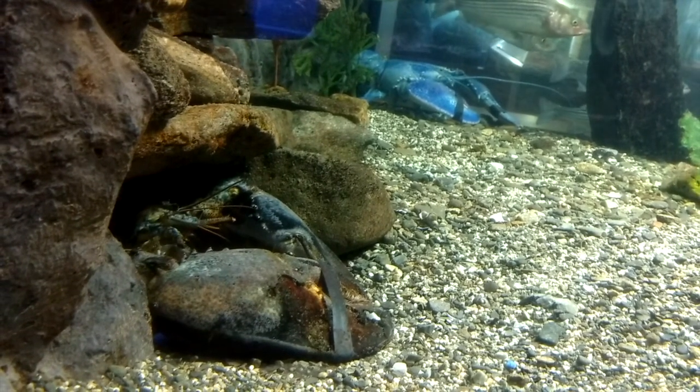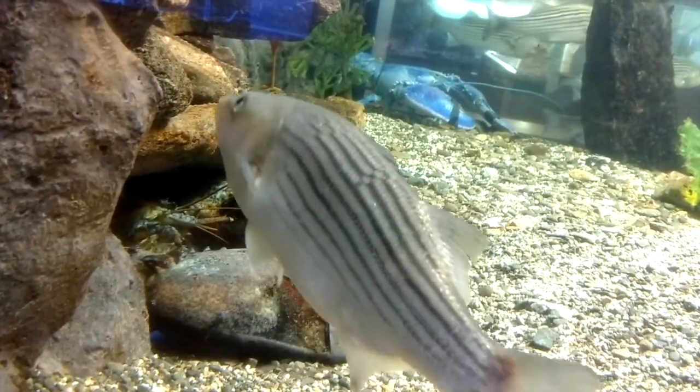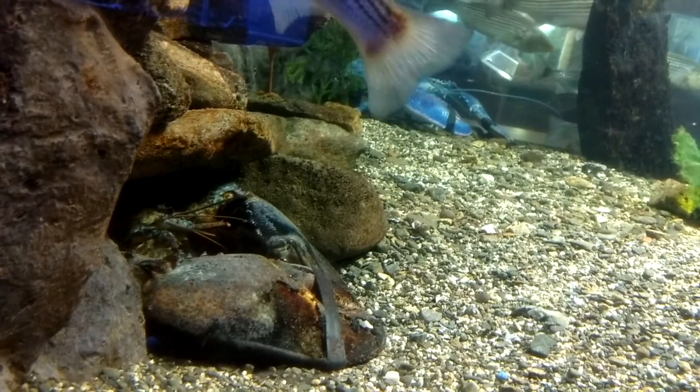Giant lobsters like this one are the old lobsters. The oldest lobster ever lived to be a hundred years old, and the largest one ever grew to four feet long and weighed a hundred pounds.